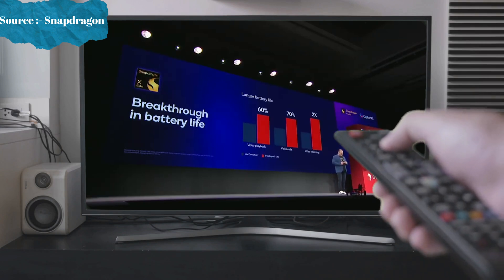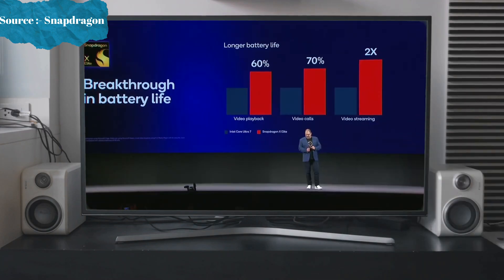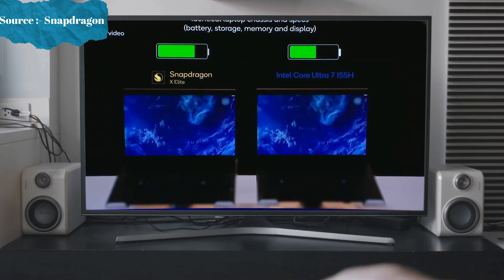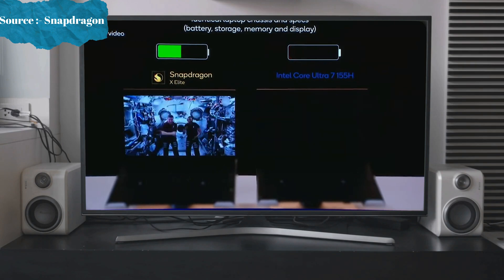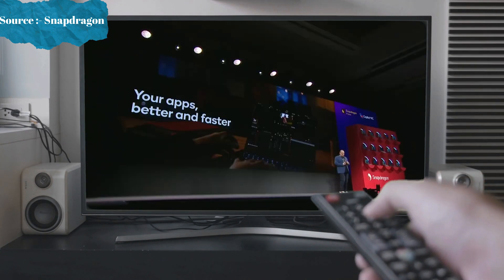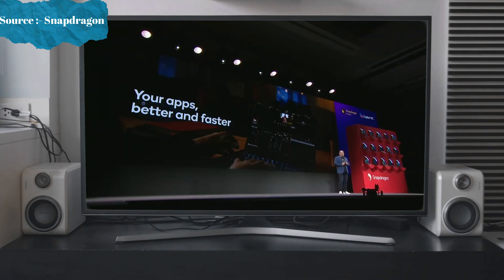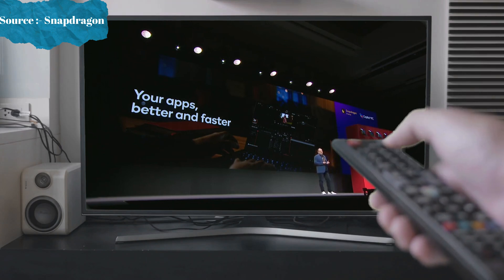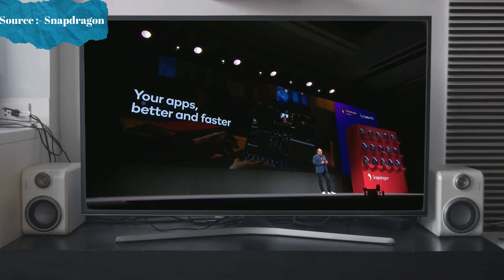When you look at video playback, video calls, and video streaming, this is a comparison against the Intel Ultra 7: 60% longer video playback, 70% longer video calls, and longer video streaming too. We've been very busy working with the entire ecosystem, getting many apps optimized natively on the new instruction set for X Elite.